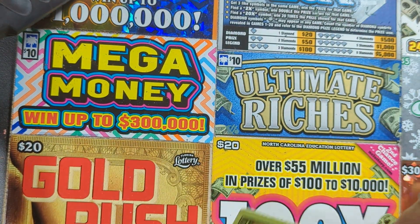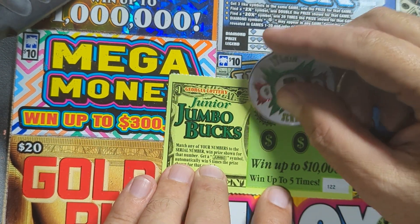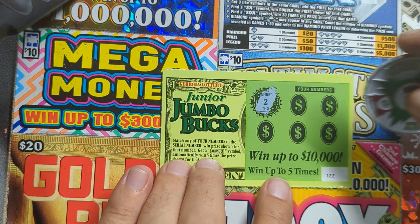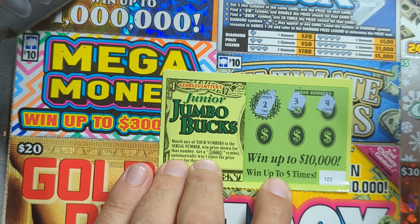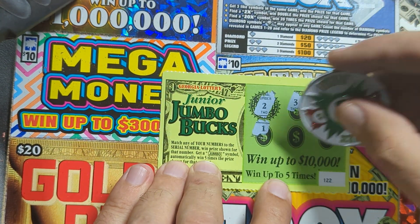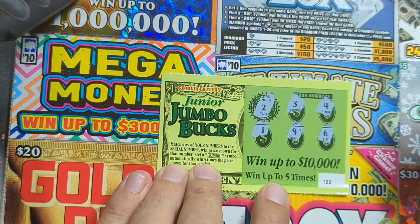Come on, let's see what we got here. We had one number on that ticket; we got two on this ticket to try to match. There's a three, a four, a five, six, seven — there's the one, a nine, and a six. Nothing there, no Jumbo. So that's two dollars down.